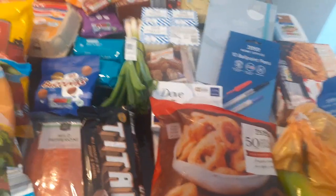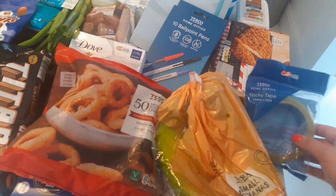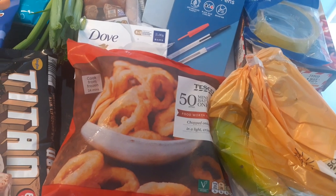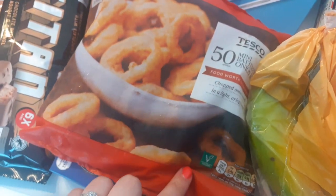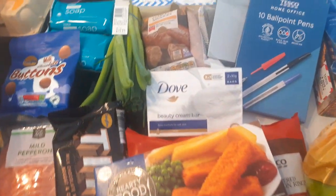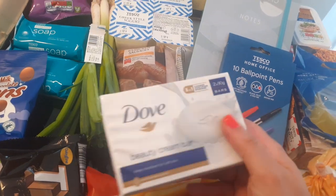Next we'll move on to Tesco. I went in originally to get bananas — I was going to get the organic ones but they're a lot more expensive than in Asda, so I just got normal bananas for 78p. I got hubby these miniature onion rings — they're £1.25 now, they used to be a pound, but you do get a lot in there. I got his fish fingers, still 80p. I also noticed I was running out of Dove soap — they used to be a pound for two but now they're £1.15, so I picked some up.